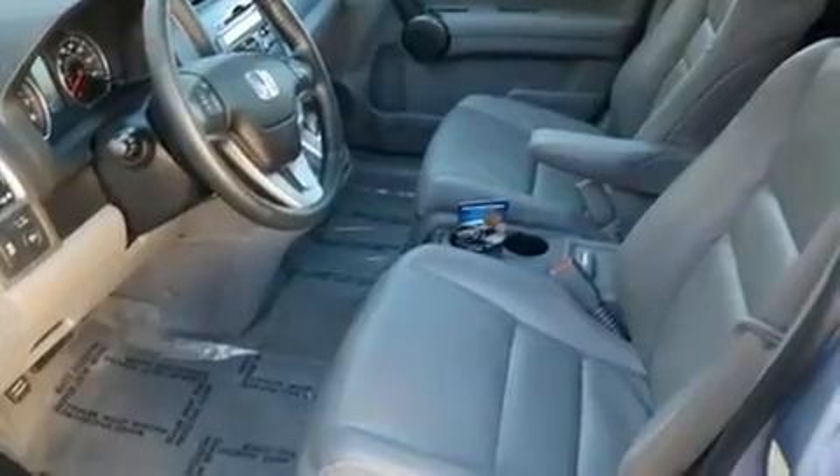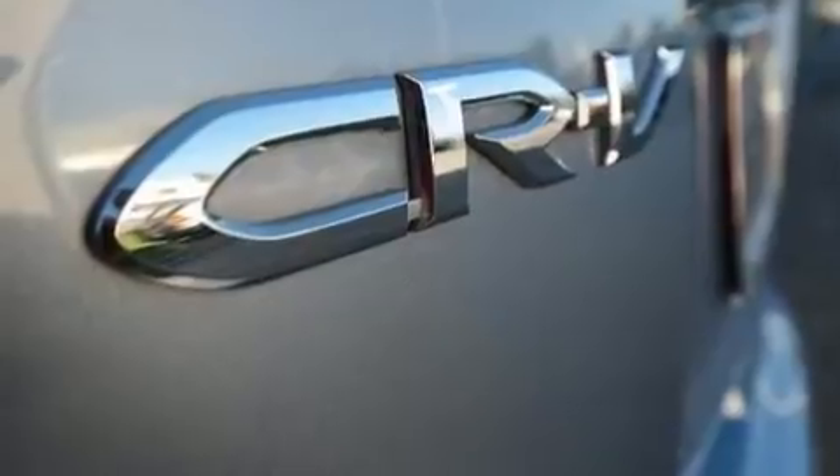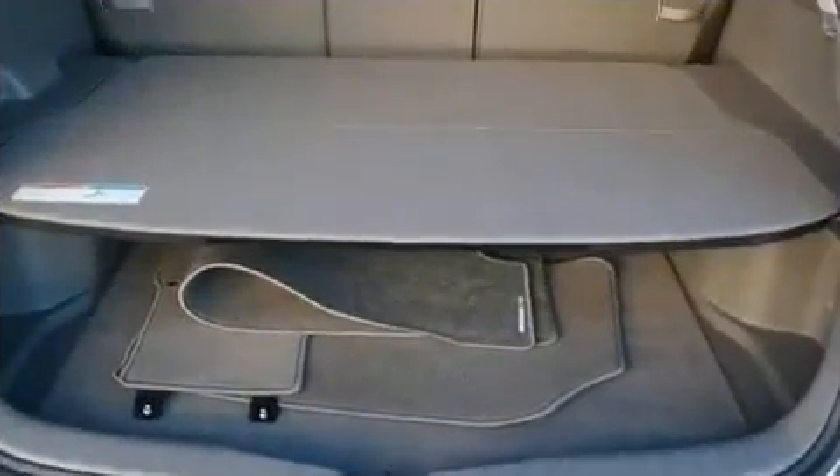Top features include front bucket seats, one-touch window functionality, a tachometer, a trip computer, heated door mirrors, and a split folding rear seat.